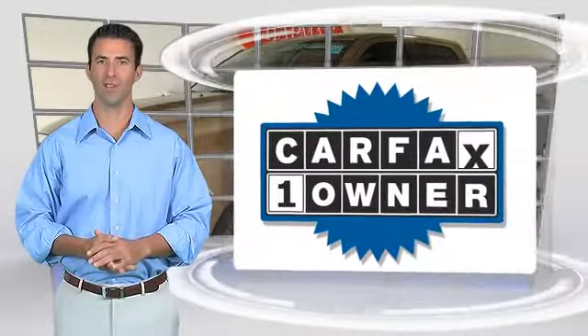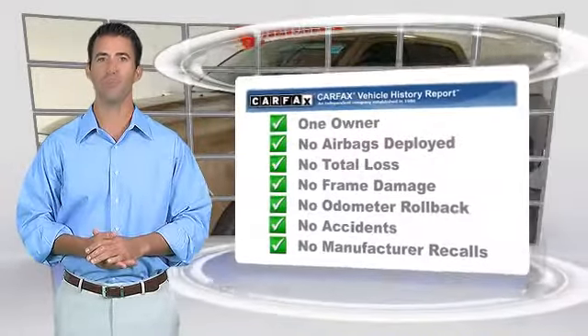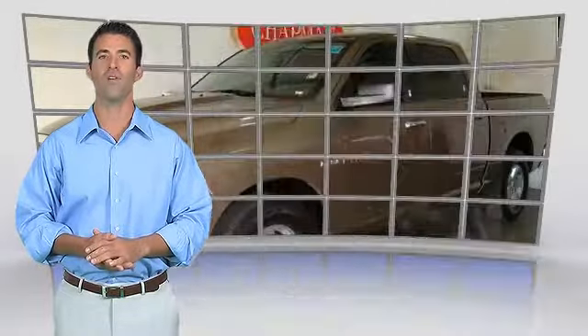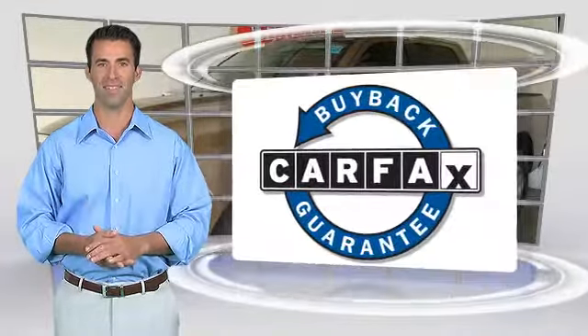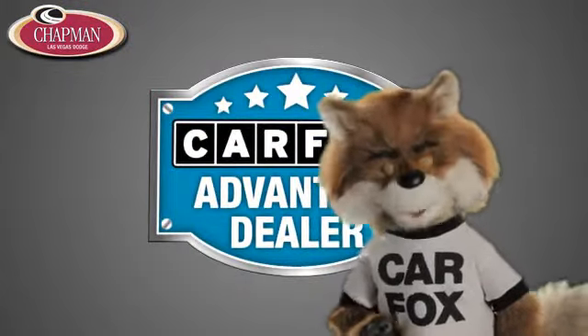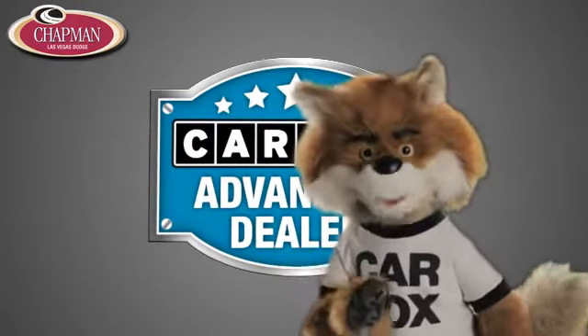This is a one-owner vehicle with the Carfax Vehicle History Report. Be sure to find a complimentary copy of this report online or contact the dealership. This vehicle qualifies for the Carfax buyback guarantee. Just say, show me the Carfax, at Chapman Las Vegas Dodge Chrysler Jeep Ram, a Carfax Advantage dealer.